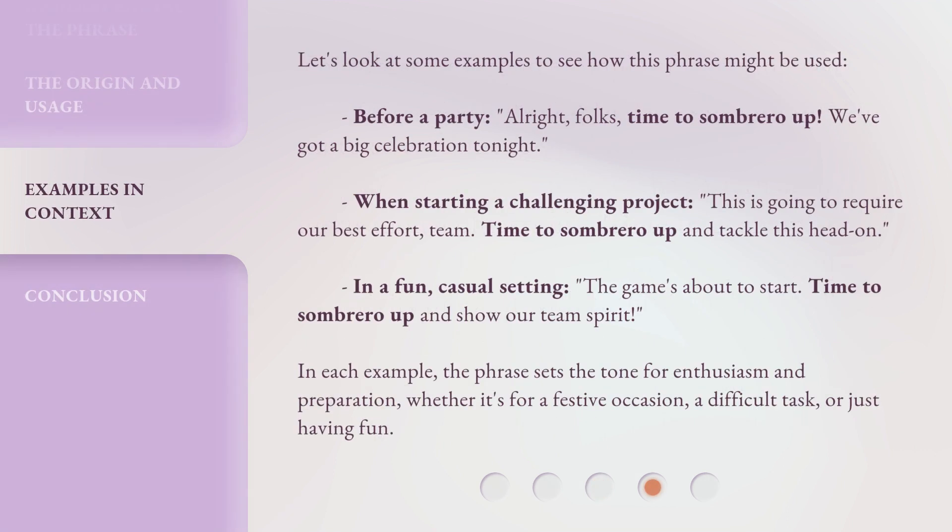Let's look at some examples to see how this phrase might be used. Before a party: 'Alright, folks, time to sombrero up! We've got a big celebration tonight.' When starting a challenging project: 'This is going to require our best effort, team. Time to sombrero up and tackle this head on.' In a fun, casual setting: 'The game's about to start. Time to sombrero up and show our team spirit.'